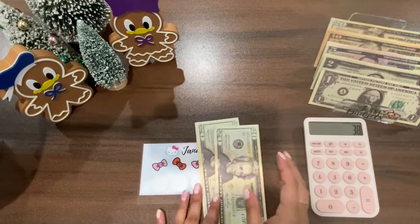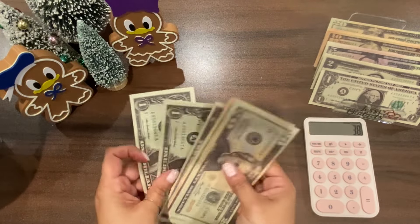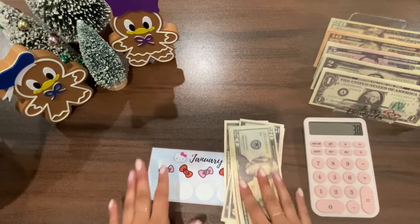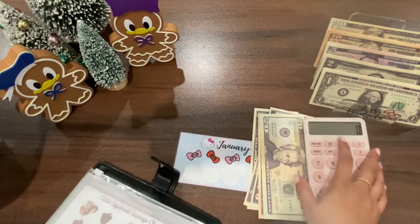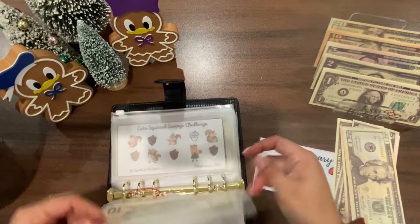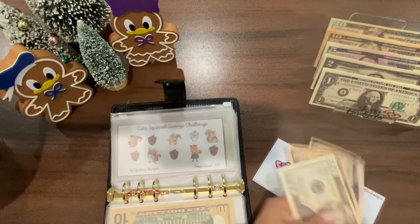I went ahead and made change — so $20, $35, $37, and $38. Two dollars will be staying in the envelope, and I need to remember that because I always seem to forget things right away. I got an empty envelope for this, so $38 goes in here.